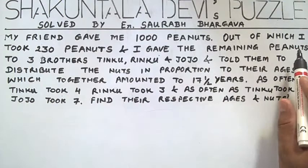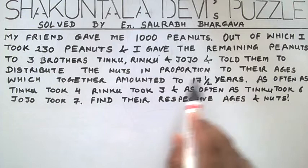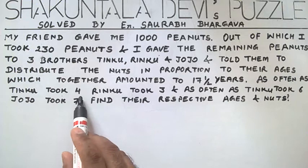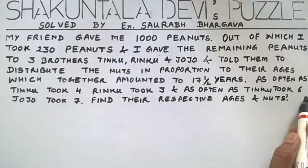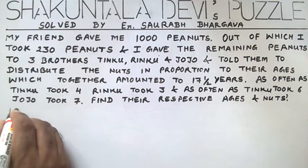In this puzzle, my friend gave me 1000 peanuts, out of which I took 230 peanuts and I gave the remaining peanuts to three brothers — Tinku, Rinku, and Jojo — and told them to distribute the nuts in proportion to their ages, which together amounted to 17 and a half years. As often as Tinku took 4, Rinku took 3, and as often as Tinku took 6, Jojo took 7. We have to find out their respective ages and their nut shares.